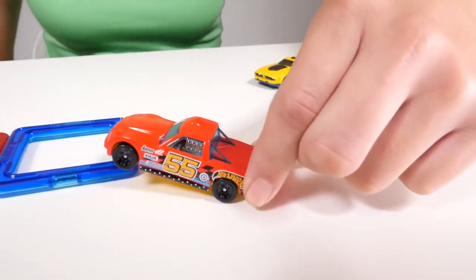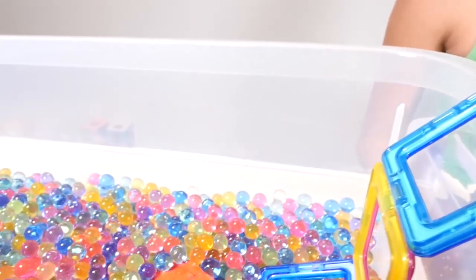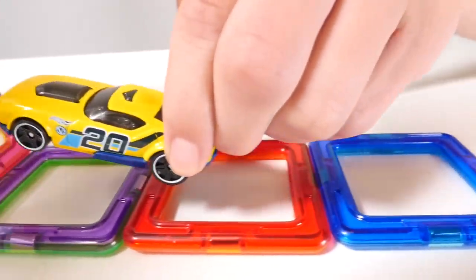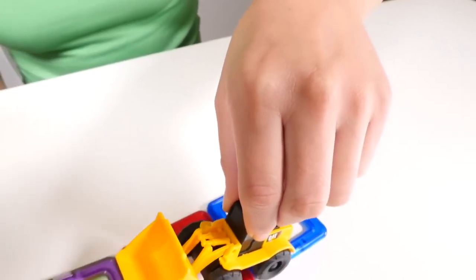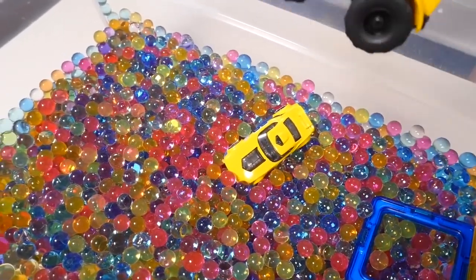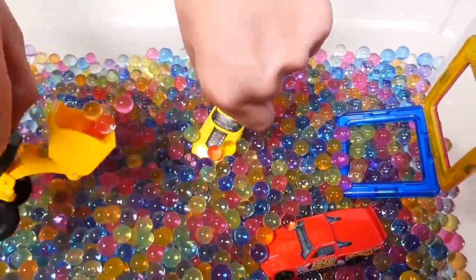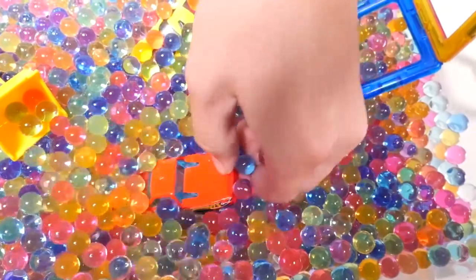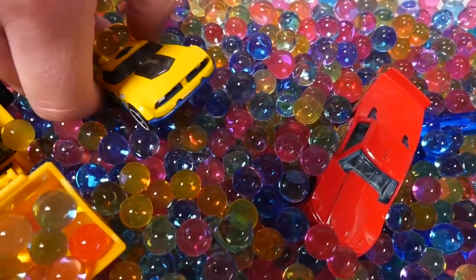I'm going in! Woo! All right! My turn! Woo! Ha ha! Make room for me! Get out of the way, boys! Cannonball! Woo-hoo! Ha ha ha! Oh, this is so much fun! Yeah! Ah, the pool of colors — so refreshing on a hot summer day!